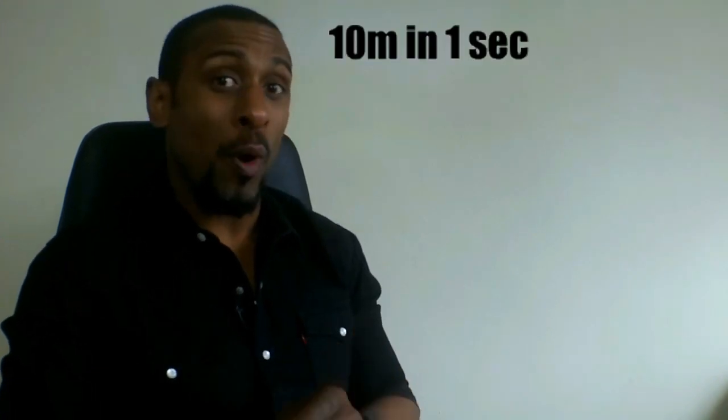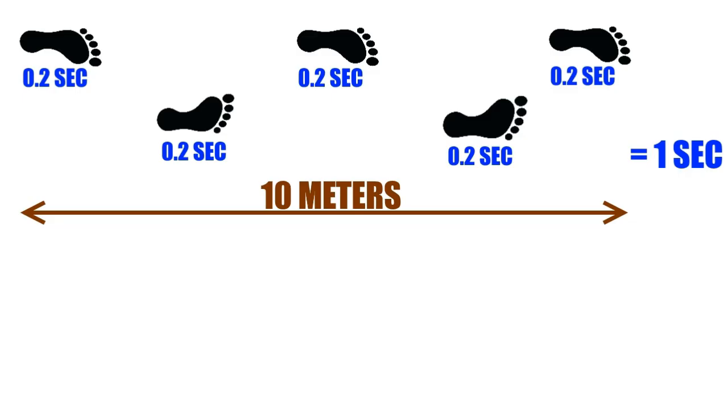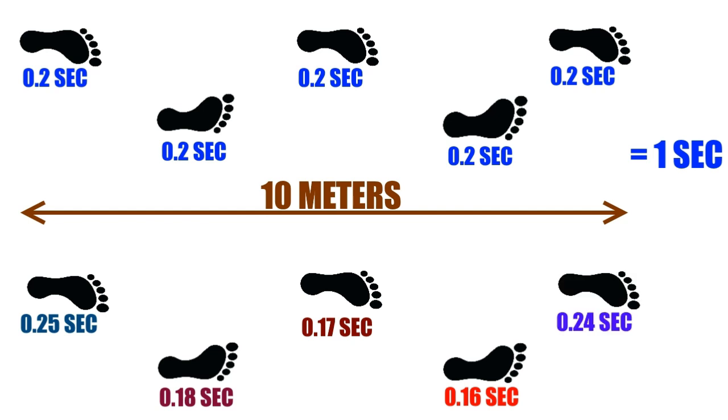Here's some quick math to illustrate. You run 10 meters in 1 second — therefore 10 meters a second — and it takes you 5 strides. If they're all even, each step took 0.2 seconds. Now imagine you got it amazingly right for 3 strides but floundered on two: a 0.25, then a smoking 0.18, followed by a scorching 0.17, a blistering 0.16, and then the wheels came off and the last stride was a 0.24. It adds up to the same 1 second, but you showed a glimpse of greatness with that 0.16-second hop.